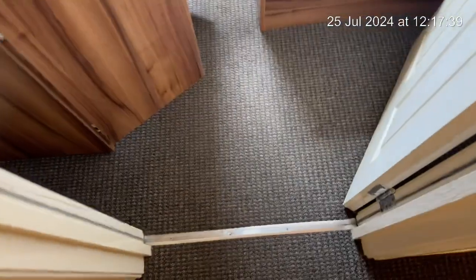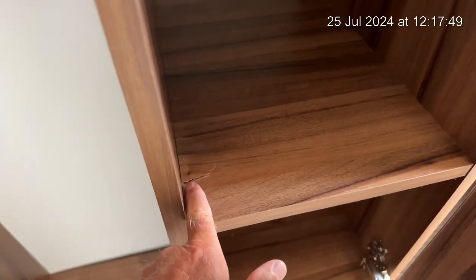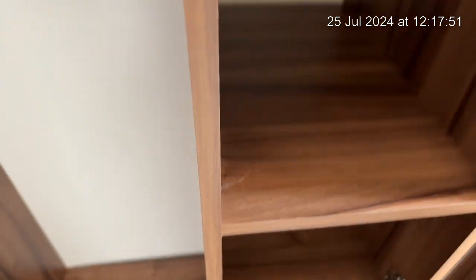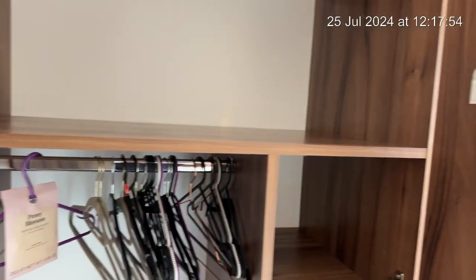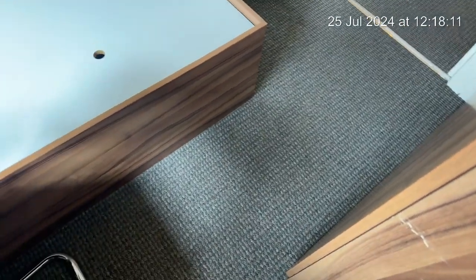So we're going into bedroom number three. As we go in, just checking on the carpet again. Let's do the wardrobe first — you can see that there are no items. Some damage just here. I've got the coat hangers and the floor. I'm not sure whether this is a shadow, so I'm going to stand this side, and I would say that that's a mark.